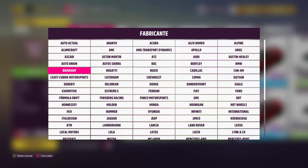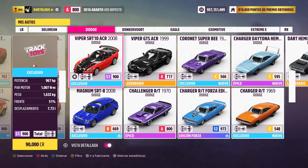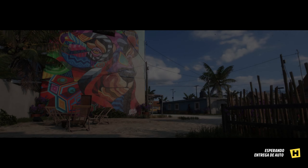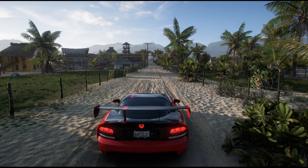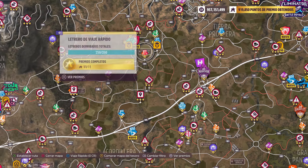Yo soy tonto, no puedo con tantas cosas. Cada vez que he hecho foto me he lanzado y me he ido. Circuito de Horizonte México... no sé.